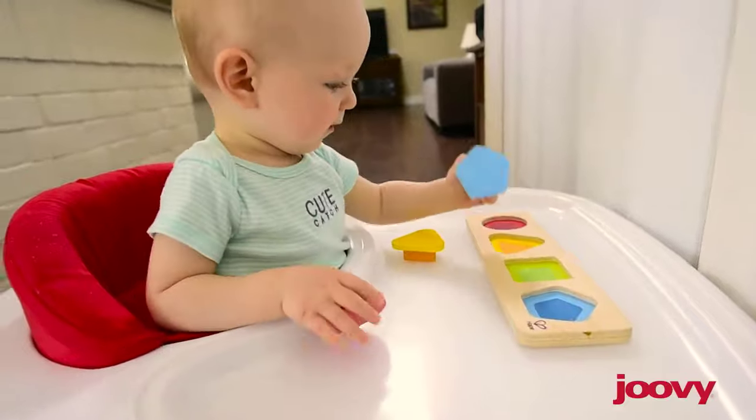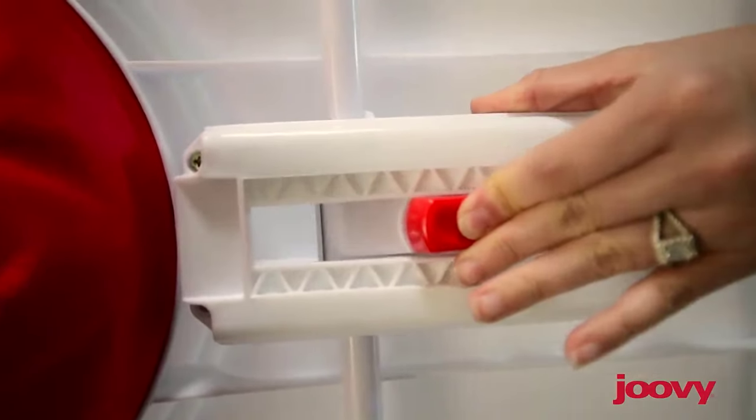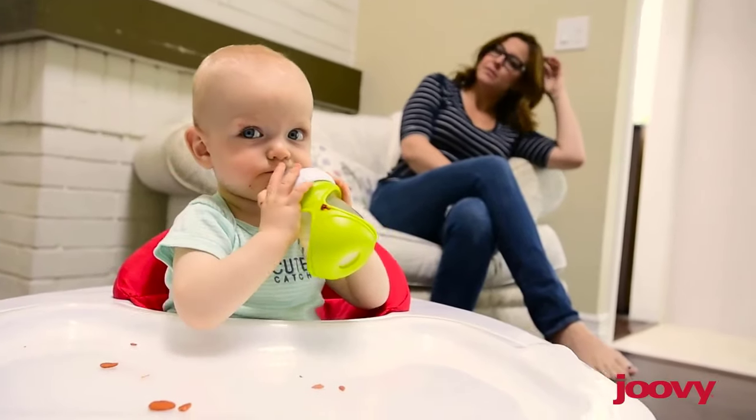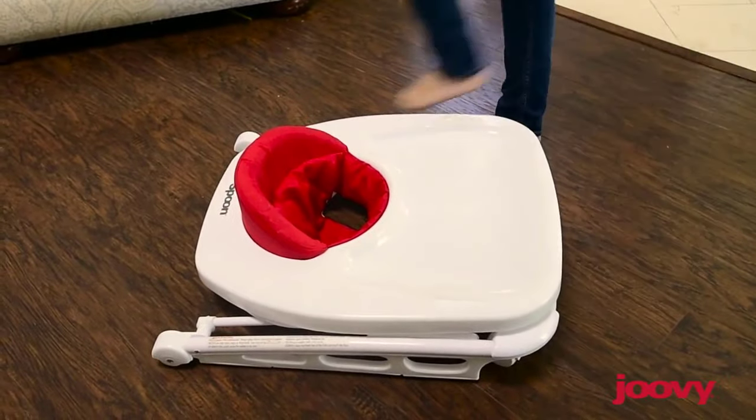For playtime, that's where the Spoon hits its stride — there's room for all kinds of toys, and the seat can be adjusted to three different heights so it grows as your child does. The Spoon also folds flat, so it's easy to store or to bring along.